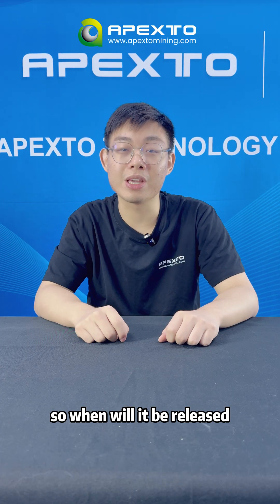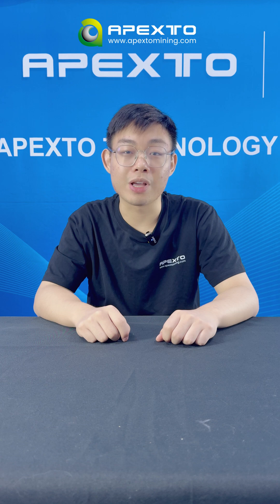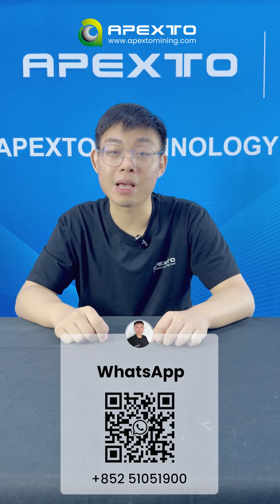So when will it be released? The first batch of X-23 might ship in January 2026. If you are interested, we are open to priority orders now. Go to our official website or contact me to know more.